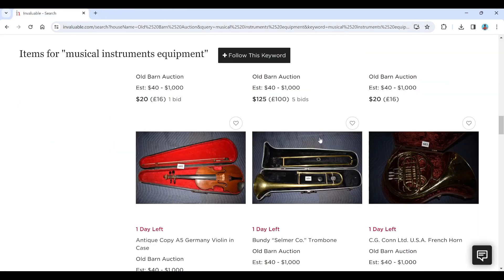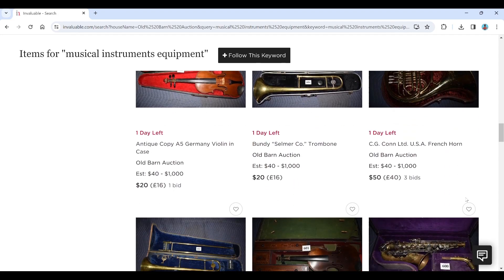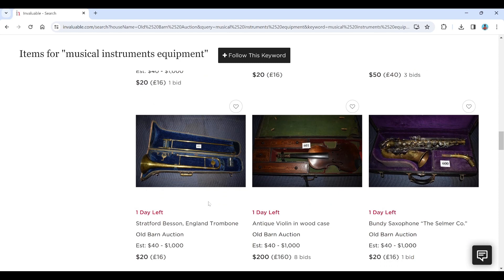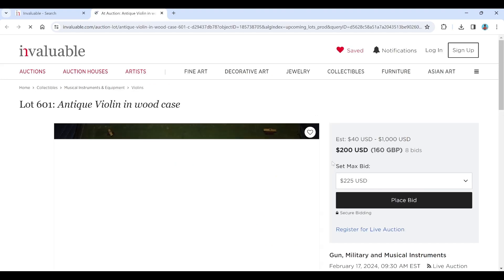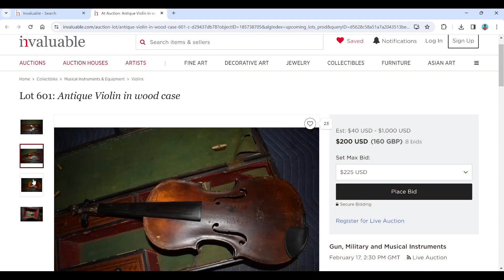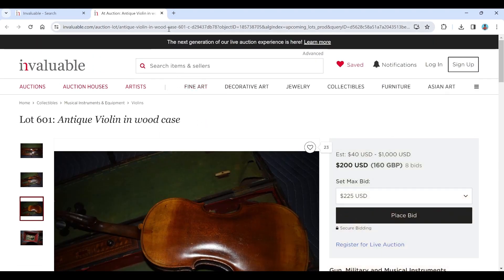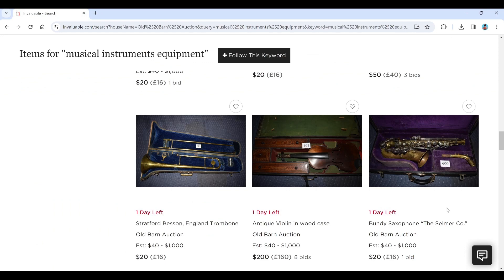Now we're onto other instruments. There's a Selma & Co. trombone, a CG Con Limited French horn, and a Stratford Besson England trombone. Oh, there's another violin coming out of nowhere — antique violin in wood case, and it's got a few bids. The case is quite impressive actually, but I don't think the violin is anything at all — it's just a nasty trade violin. Quite a cool case though. I wouldn't pay that much money for it.